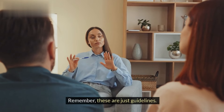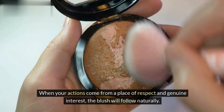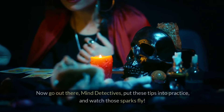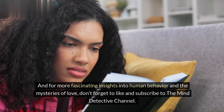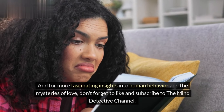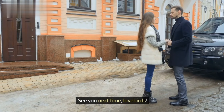Remember, these are just guidelines. The most important thing is to be yourself and be genuine. When your actions come from a place of respect and genuine interest, the blush will follow naturally. Now go out there, mind detectives — put these tips into practice and watch those sparks fly. For more fascinating insights into human behavior and the mysteries of love, don't forget to like and subscribe to the Mind Detective channel. Hit that notification bell so you never miss a video. See you next time, lovebirds.